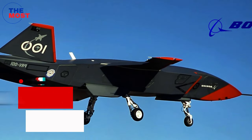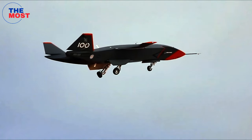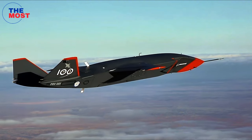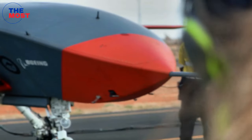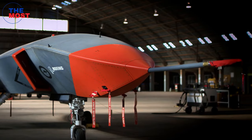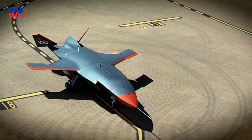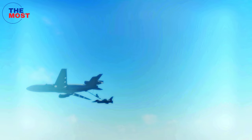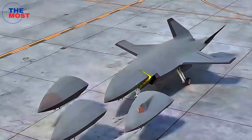Number one: MQ-28 Ghost Bat, developed by Boeing. This UAV is an 11.5-meter-long wingman drone that can fly for over 3,704 kilometers. The Ghost Bat is equipped with a variety of sensors and supports reconnaissance, surveillance, and intelligence missions, utilizing AI for independent flight.